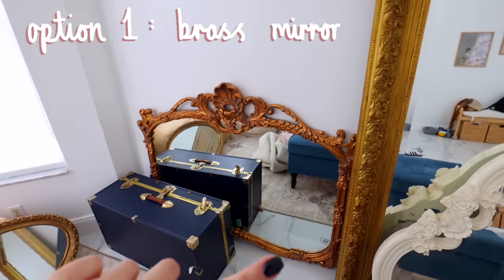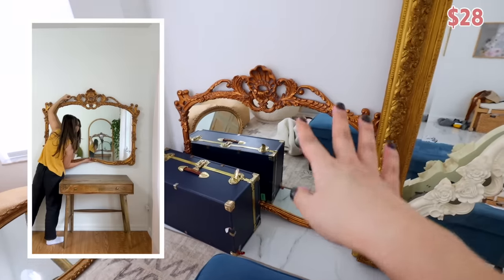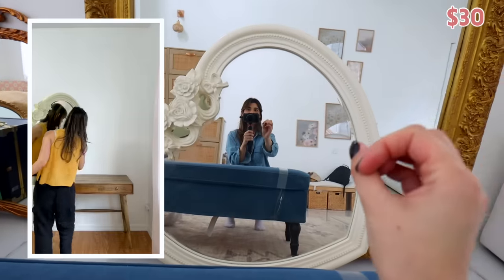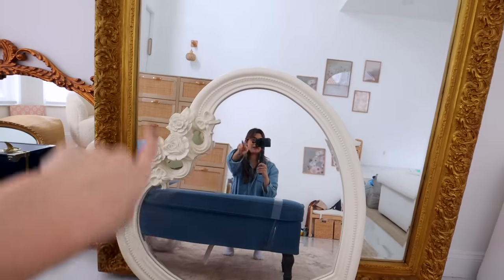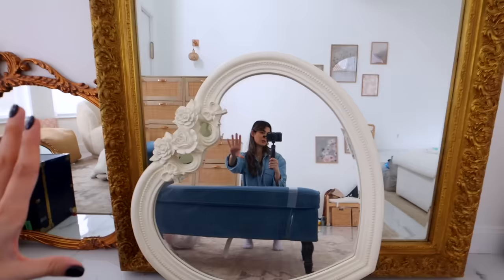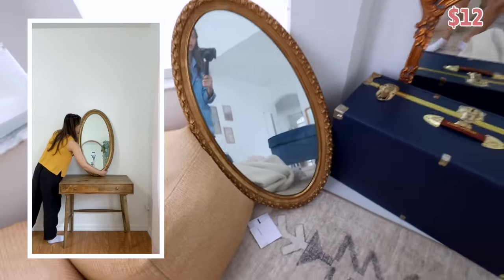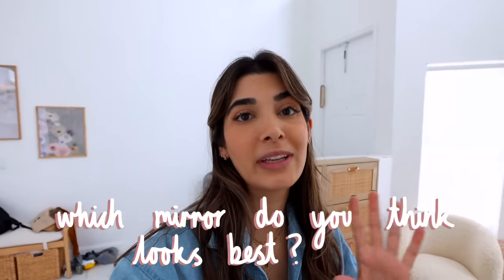Here are the mirror contenders. First is this brass one — what I love is that it's really long and will give the room more of a Victorian vibe. Then there's the heart-shaped mirror, which I just couldn't pass up — it is so stunning. I'll show the prices for every single one. Option three is one I thrifted a while ago — it's smaller but could stand above the vanity as an option. So we've got the brass mirror, the heart mirror, and the round mirror. Comment below which one you think would look best paired with the wooden vanity.